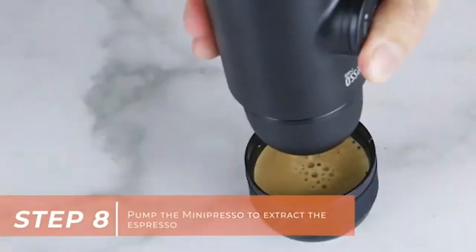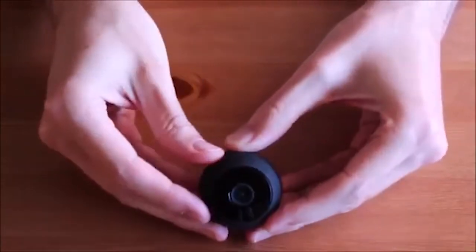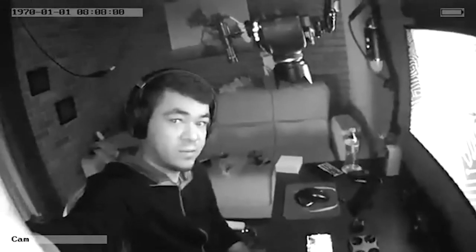Before you head out to Amazon to check out these cool gadgets, let me share something about a cool hidden camera that's able to capture clear video even in total darkness.